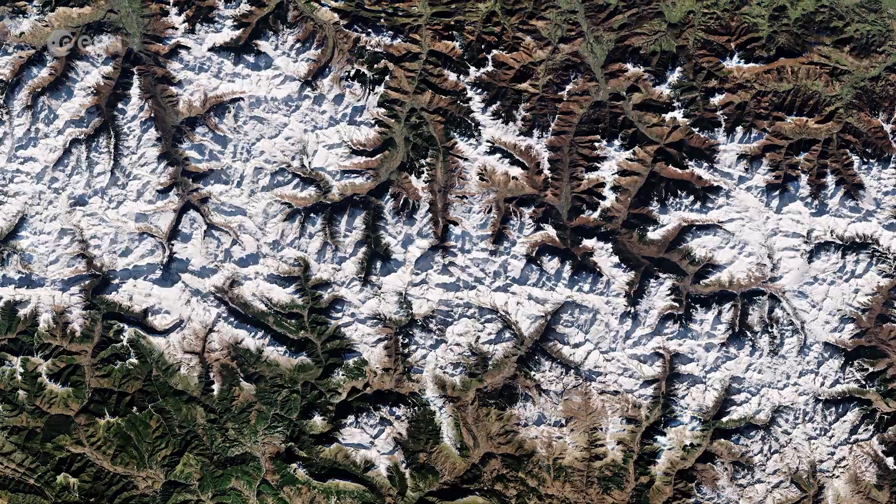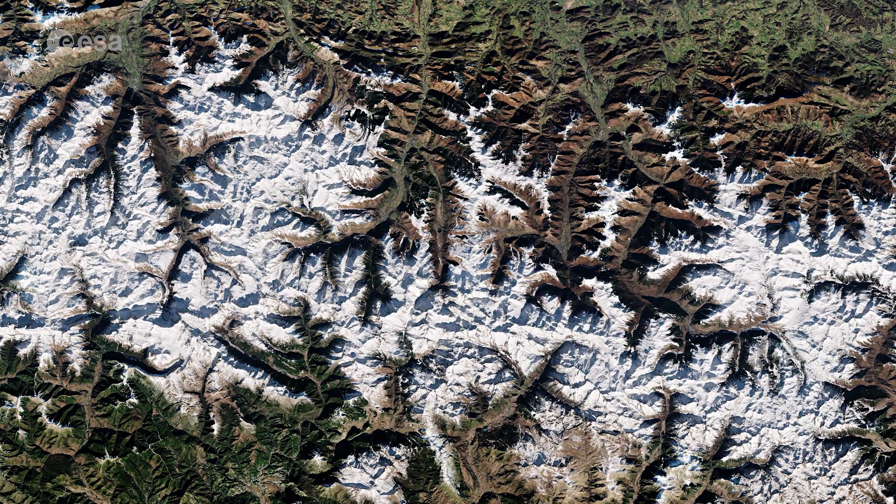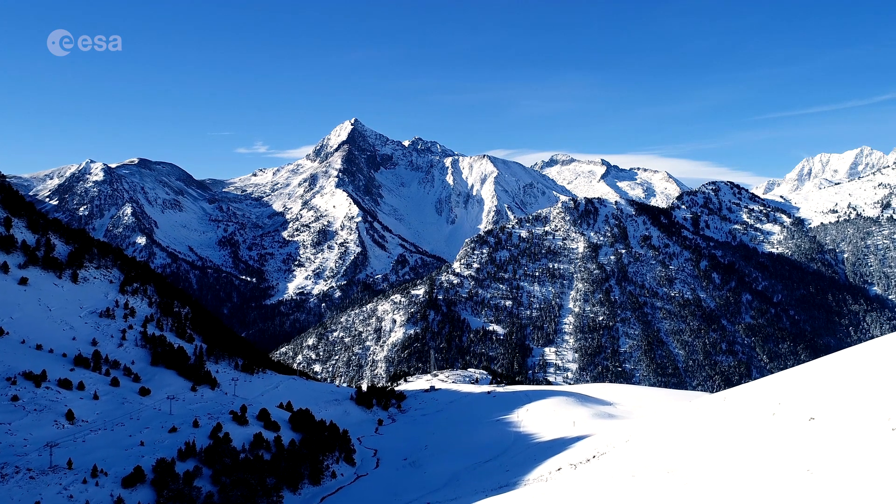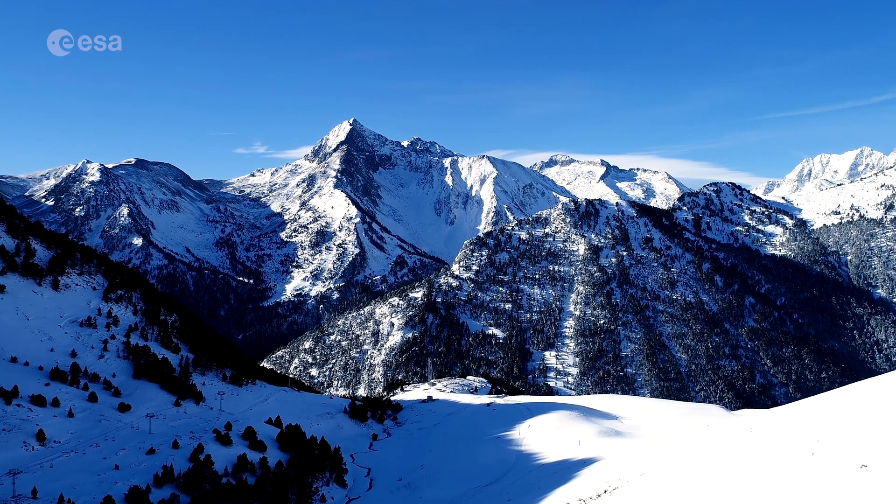Snow covers many of the peaks year round, especially those in the centre section of the chain. The western Pyrenees typically receive greater precipitation than the eastern Pyrenees, due to moisture blowing in from the Atlantic Ocean.